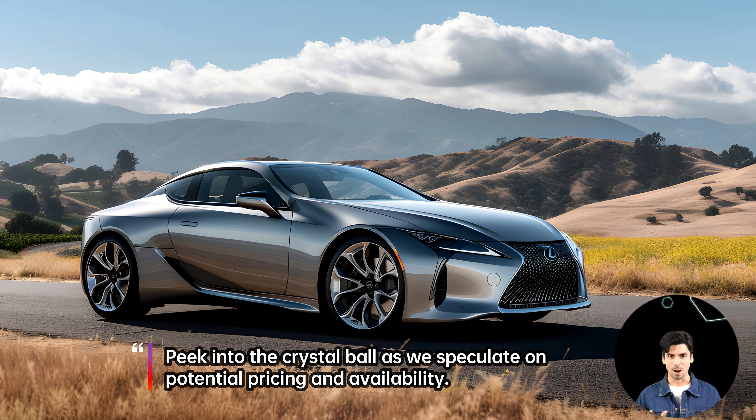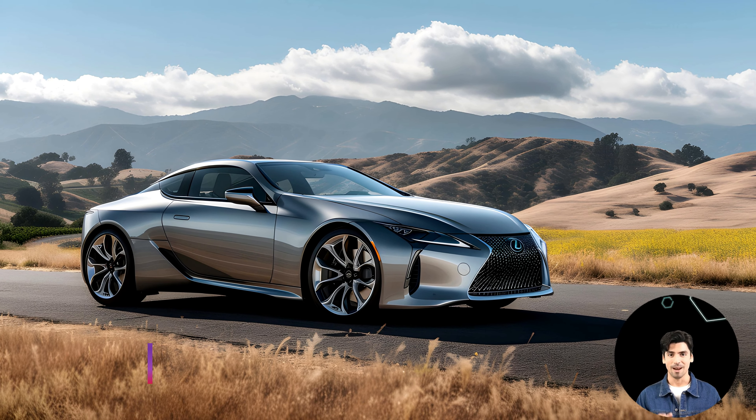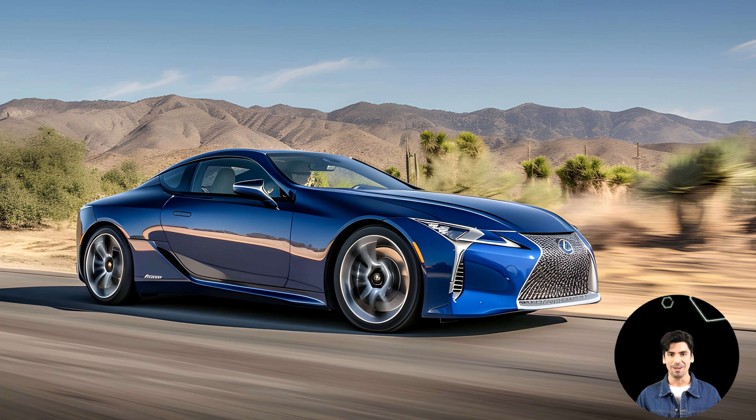We speculate on potential pricing and availability. What can we expect from the 2025 LC500EV, and how does it stack up against its competitors in the luxury EV market?